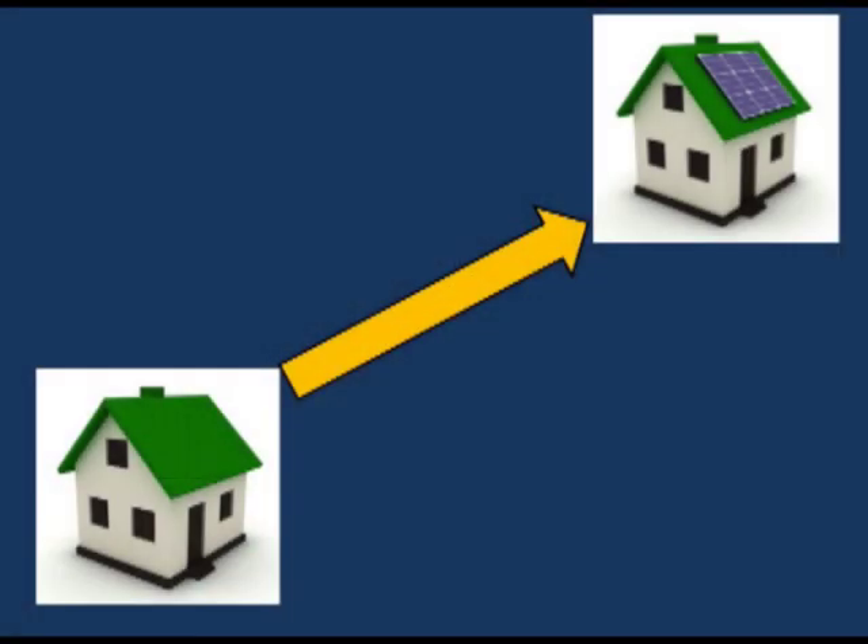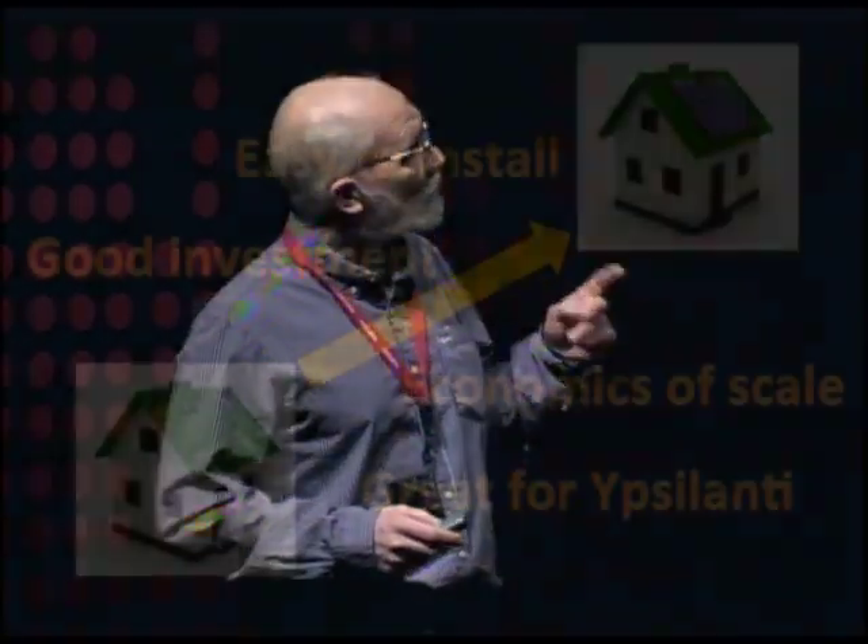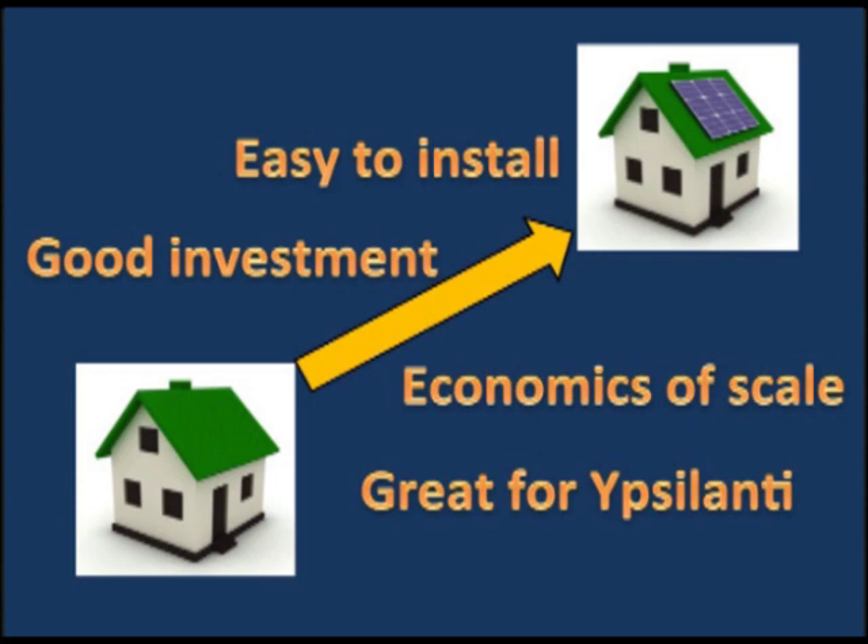My goal tonight — and I want you to take this seriously — is for everyone in this room to seriously think about putting solar panels on your house in Ypsilanti. I'm going to convince you, because one, it's easy. Two, it's actually economical. Three, I'll give a little story about economics of scale. And four, as Mary just mentioned, it's really good for your town. We've got more people now talking about Ypsilanti on a whole different topic, which is great PR.